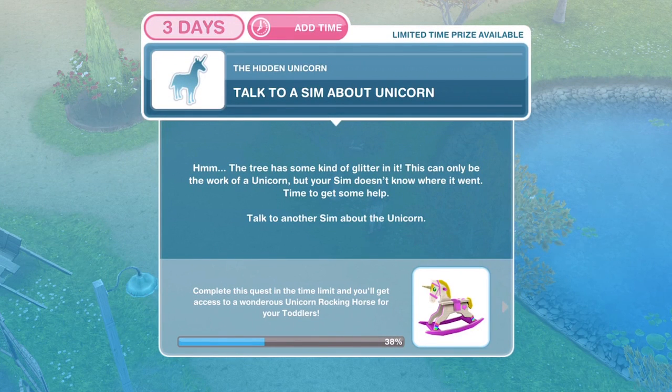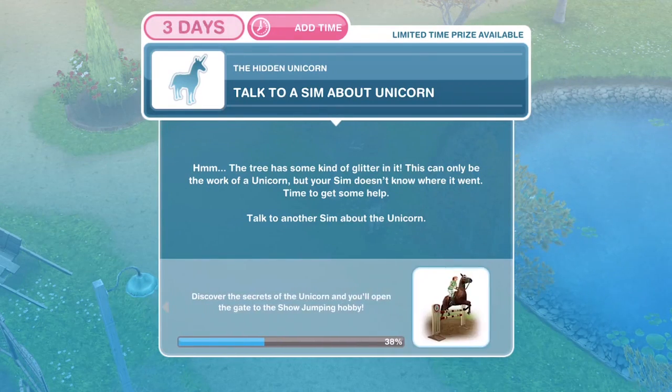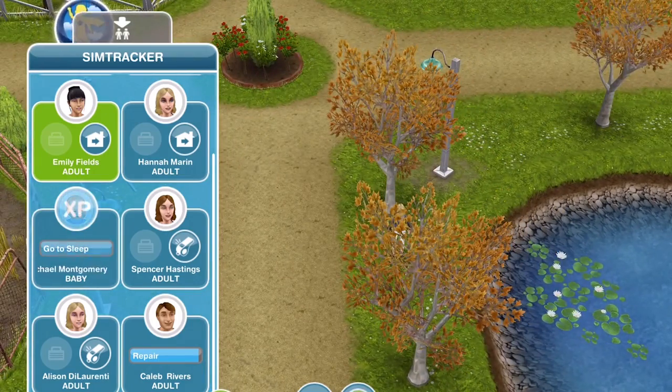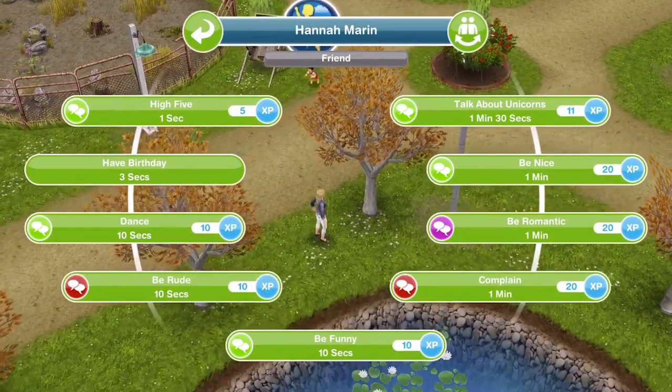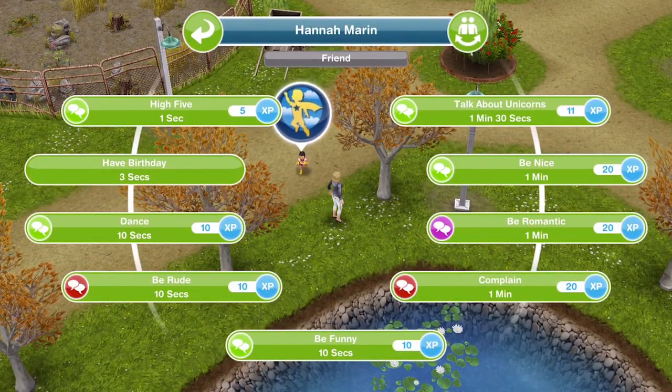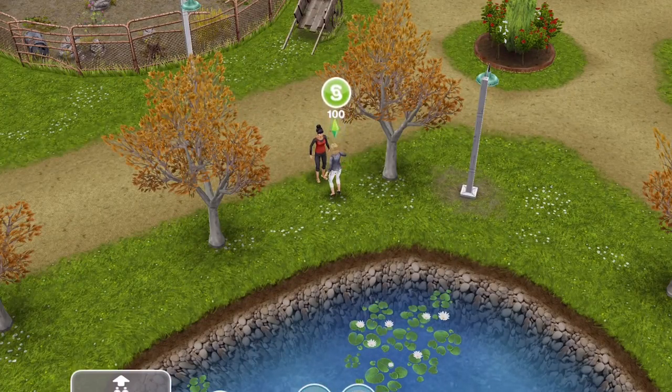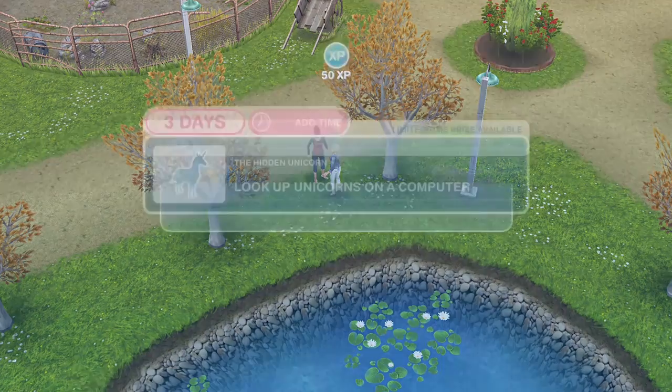Now we need to talk to a Sim about the unicorn. The tree has some kind of glitter in it — this can only be the work of a unicorn, but your Sim doesn't know where it went. Time to get some help — talk to another Sim about the unicorn. We already have another Sim at the stables; if you haven't, just whistle one over. Talk about unicorns, top right, for one minute and thirty seconds. We've finished our little chat about the unicorn.